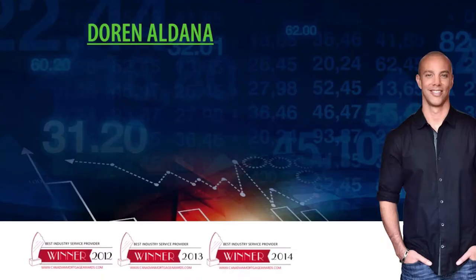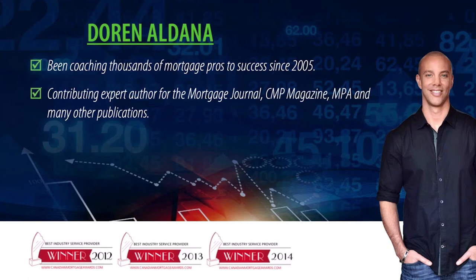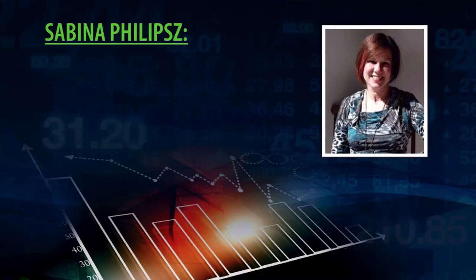For the uninitiated, a mercifully brief introduction about myself. My name is Doran Aldana, otherwise known as the Mortgage Marketing Coach. I've been coaching mortgage professionals since 2005, and I've been a contributing author for many industry publications including the Mortgage Journal, CMP Magazine, Mortgage Professional America, and many others. We won the Best Industry Service Provider Award three years in a row. We have dozens and dozens of kick-ass, zero-to-hero, dud-to-stud success stories and testimonials, of which I'm going to show you a small fraction today. And I've got my wing lady, the one and only Sabina Phillips, who is the ad expert extraordinaire that works in our clients' corner to help them generate kick-ass results with Facebook ads without the trouble of doing it the hard way.